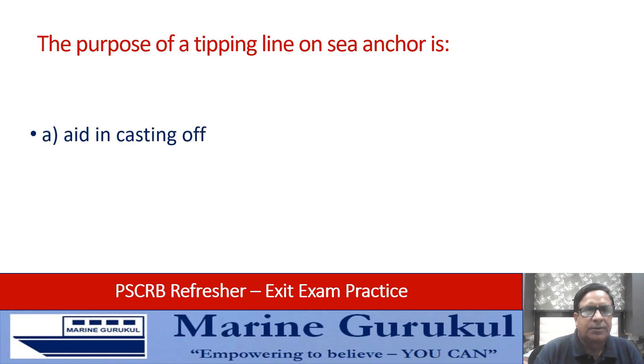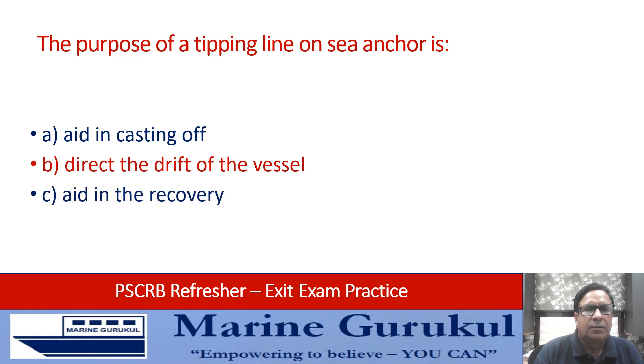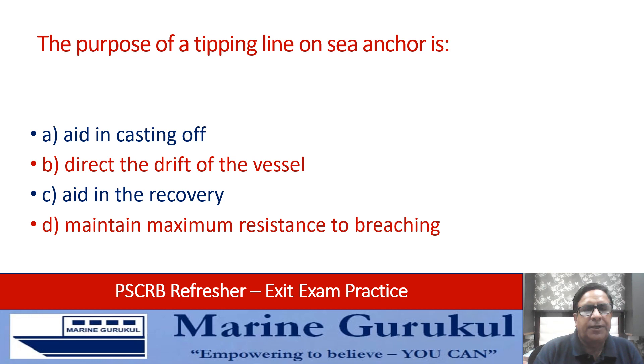The purpose of a tipping line on a sea anchor is: aid in casting off, direct drift of vessel, aid in the recovery of the sea anchor, or maintain maximum resistance to breaching? The answer is aid in the recovery of the sea anchor.